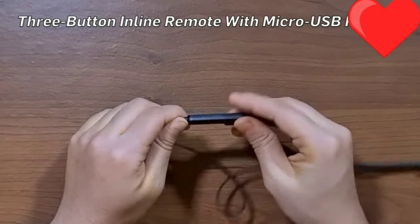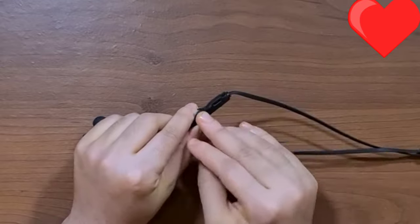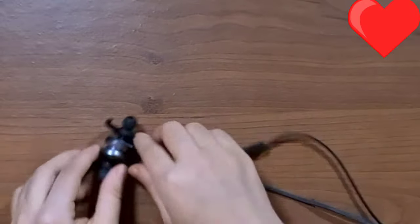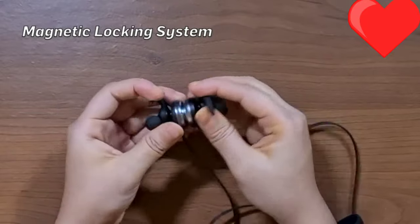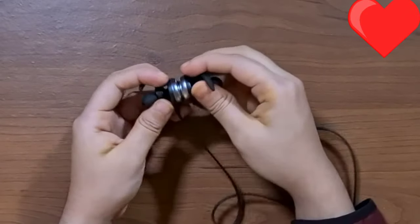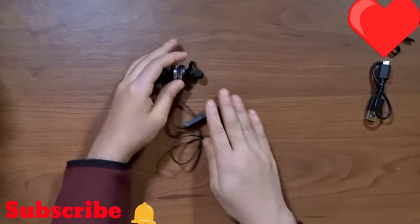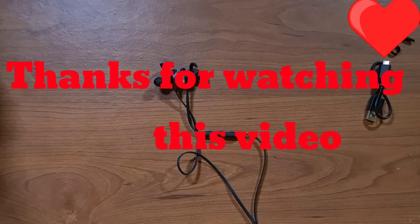There's also a flap which when opened reveals the micro USB charging port — this is how you charge the device. The earbuds themselves have magnetic back housings, so they just snap together when lying around your chest, preventing them from bouncing around, which is great. The magnets are very strong, attracting each other from quite a distance. That's about it for the Maybee Thunderbeats wireless earphones — thank you for watching.